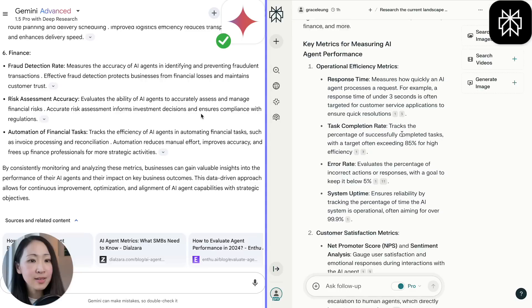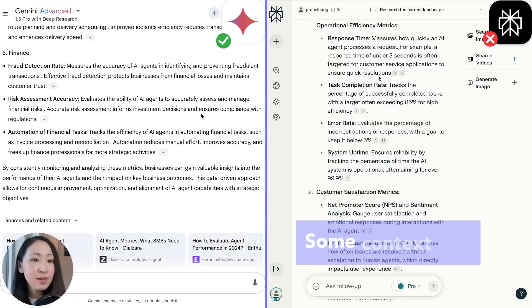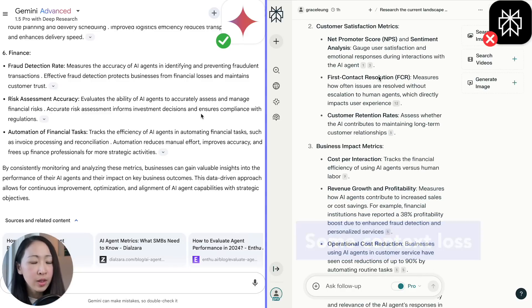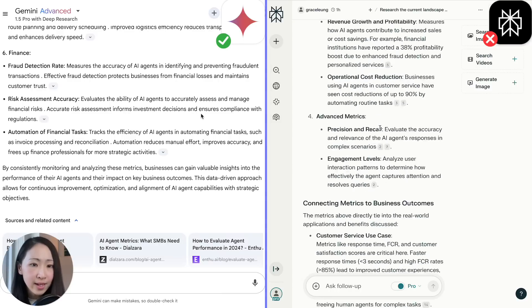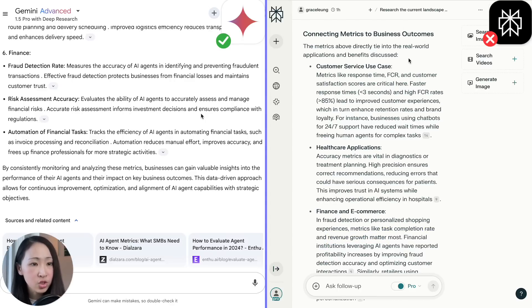As for Perplexity, instead of tying back to the use cases, it first mentions the metrics — which are similar to what Deep Research mentioned — but doesn't closely tie them to the use cases mentioned earlier. The metrics are also less specific compared to Deep Research, like the finance use case where task completion rate and revenue growth metrics feel somewhat general. So I would say Deep Research does a better job in context retention.